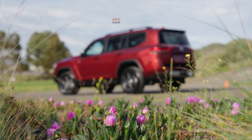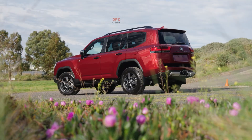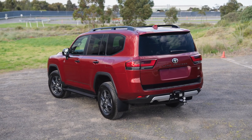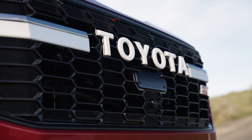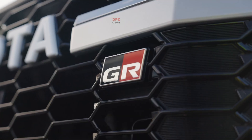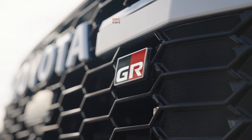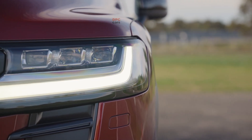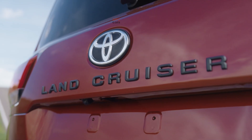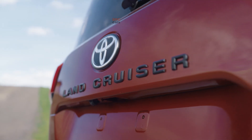Depending on the model, engines range from a 1.5-litre 3-cylinder in Yaris to a 2.5-litre 4-cylinder in Camry, RAV4 and Kluger. The results speak for themselves: strong real-world economy and a quiet, easy-going character that makes traffic less tiring. It is this everyday polish that has helped Toyota sell more than 570,000 hybrids in Australia, with hybrids making up 40% of the company's total sales in 2024, and 9 model lines — from Yaris to the 7-seat Kluger — now sold exclusively as hybrids.